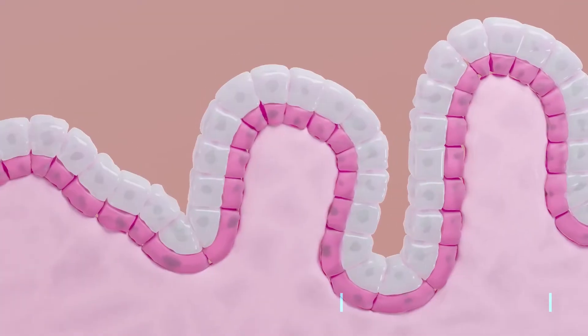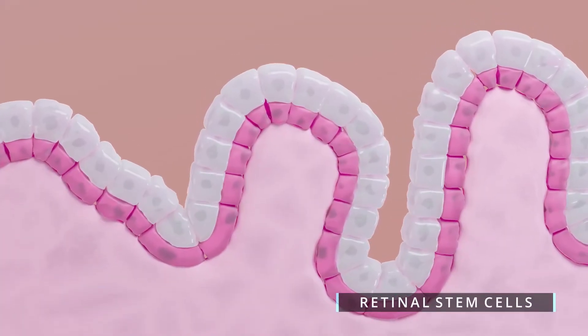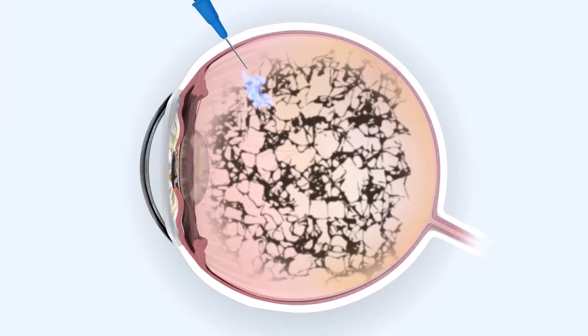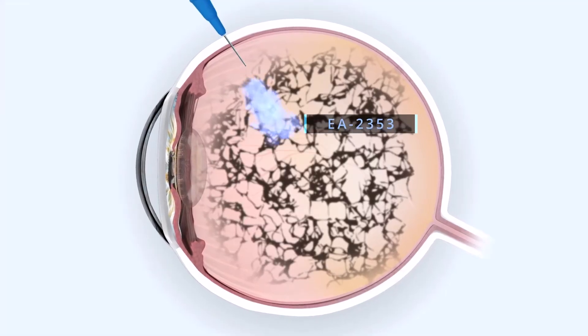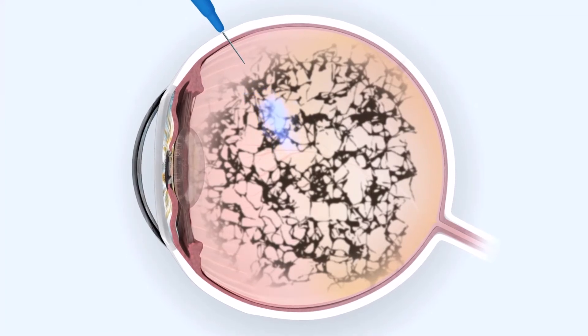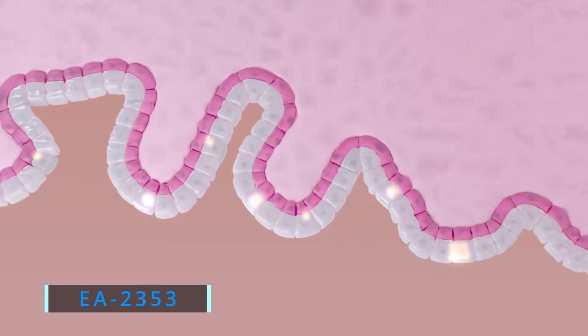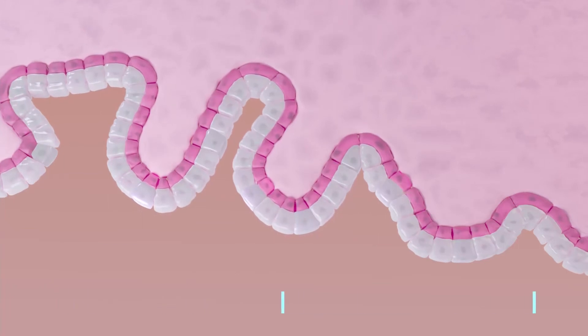These cells generate photoreceptors during development but lie dormant in the adult eye. Endogena's compound EA2353 is administered via intravitreal injection, where it reactivates the retinal stem cells in the ciliary epithelium around the iris.